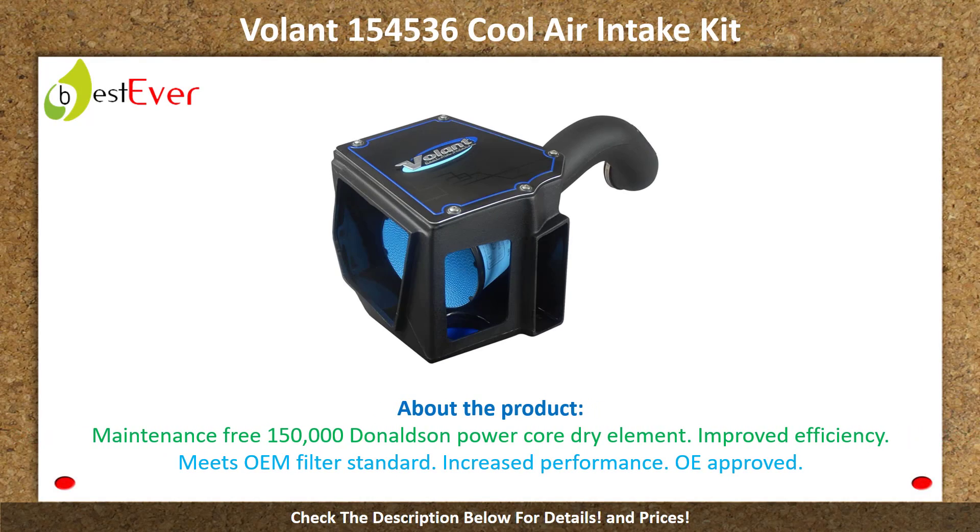Number 3: Volant 154536 Cool Air Intake Kit. About the product: maintenance-free, 150,000-mile Power Core dry element, improved efficiency, meets OEM filter standards, increased performance, OE approved.